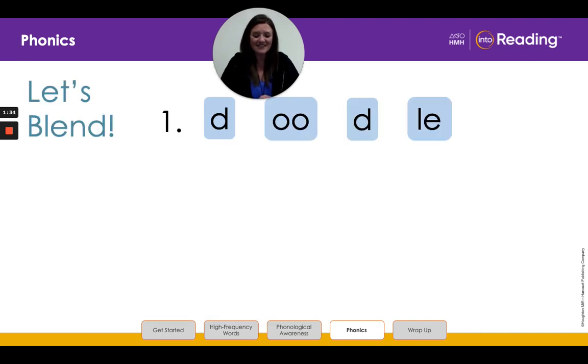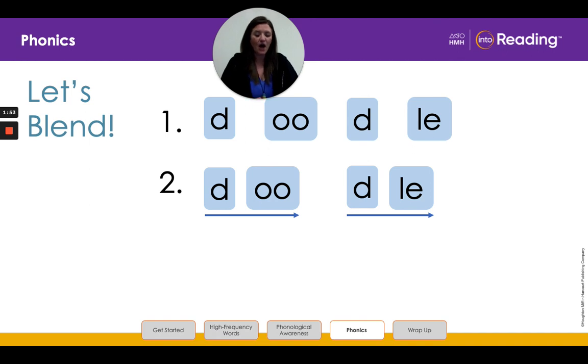All right, boys and girls, let's practice blending words. We're going to blend the letters in line one to read a word. Say the letters and the sounds with me. Ready? D, D, OO, OO, D, D, L-E. So I grouped the letters in the longer word into its two syllables. I break the word before the consonant and L-E. The first syllable shows a CV pattern. So what vowel sound should we use? That's right, OO.